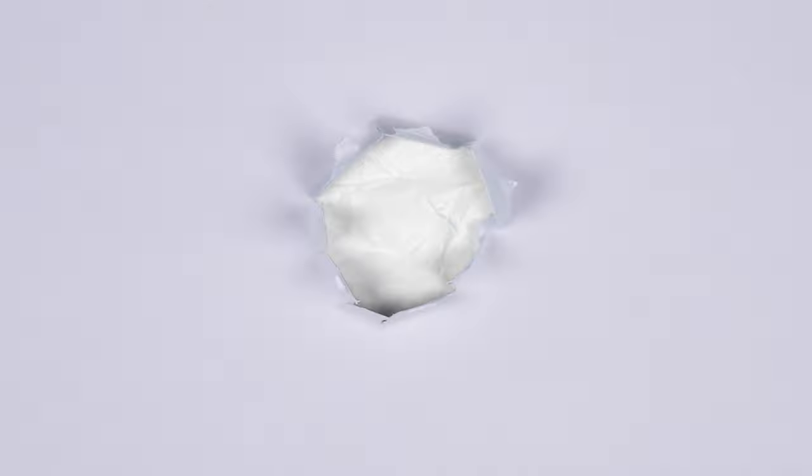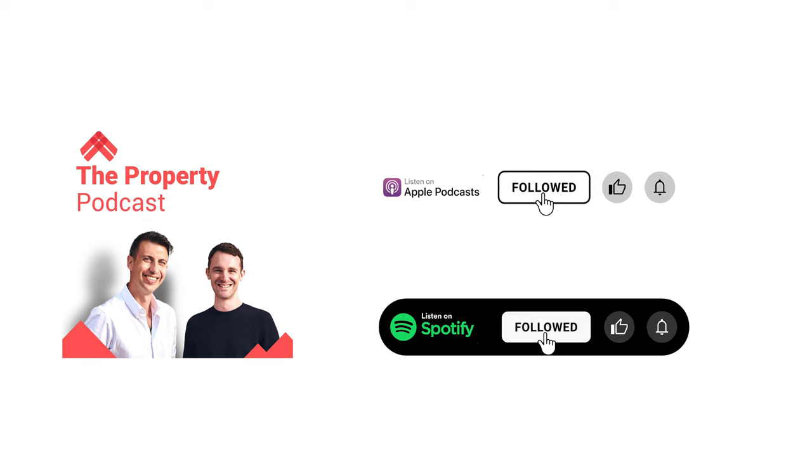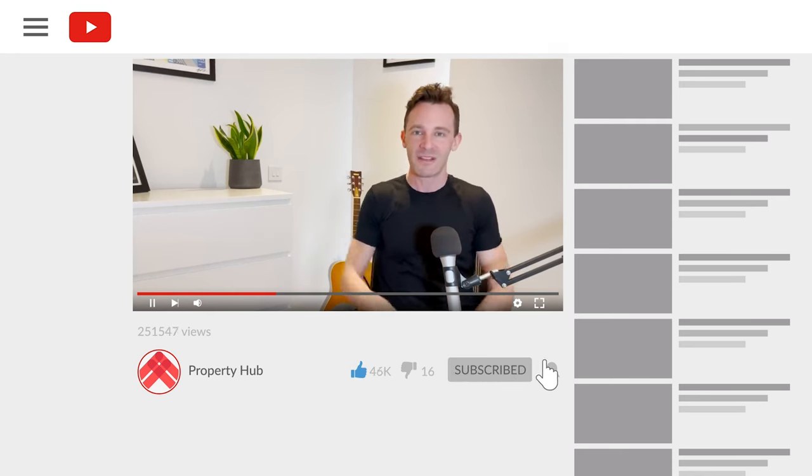Instead, carry on to step two, which is to educate yourself about the basics of property. There are so many ways you can do this for free or practically free. I've written a book that tells you literally everything you need to do step by step — costs about £12. If you don't want to do that, you can listen to The Property Podcast, with a new episode every single week. We'll link below to a playlist of the best episodes to get started with, and of course there's this channel — we'll link to a few of the best videos below.